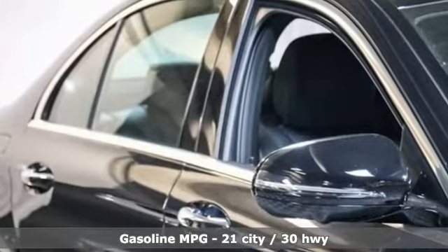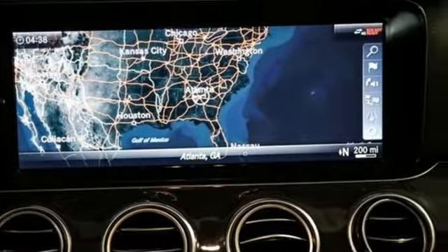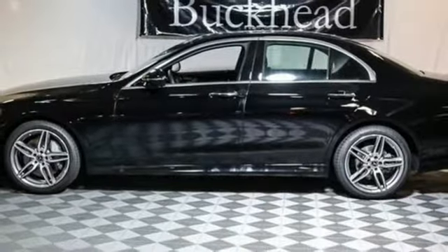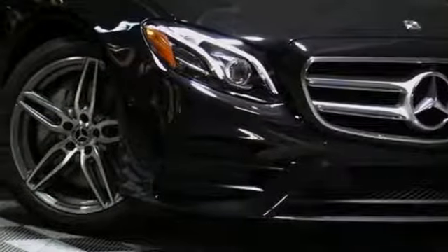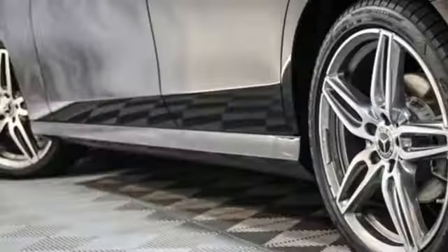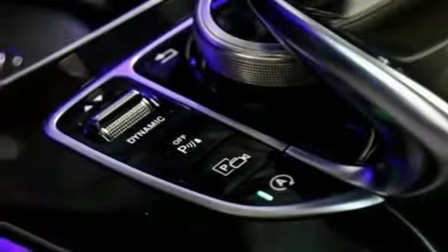Streaming audio, power heated mirrors, dual zone climate control, auto dimming rear view mirror, driver memory seats, automatic transmission, power sliding and tilting sunroof, sports suspension, and intercooled turbo inline four-cylinder engine.